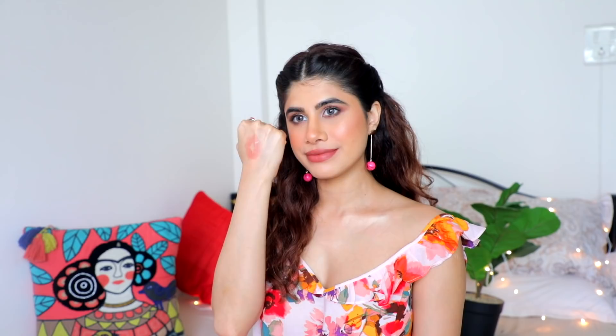The Maybelline Stay Matte Ink Liquid Lipstick in 'Versatile' is such a good liquid lip, but slightly tricky — it has a sticky formulation and is so hard to remove. You'll need an oil-based cleanser and a wipe to take it off because once it's on, it's on like ink. If you're looking for longevity, this will be your favorite. You can feel it on your lips but it's worth it.